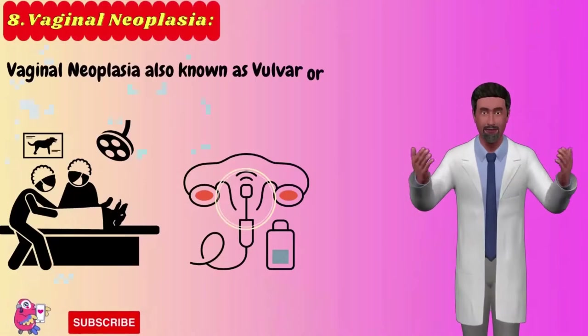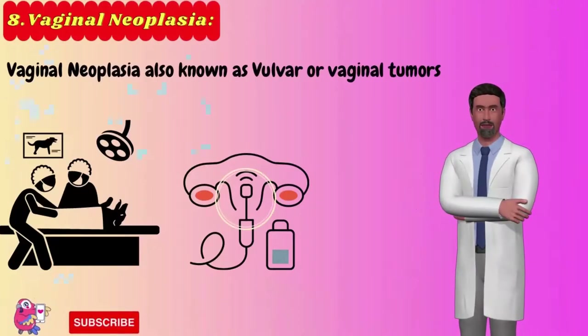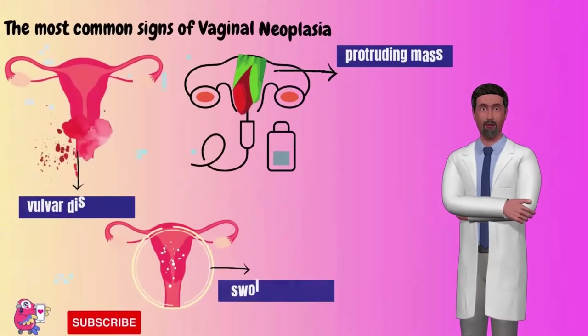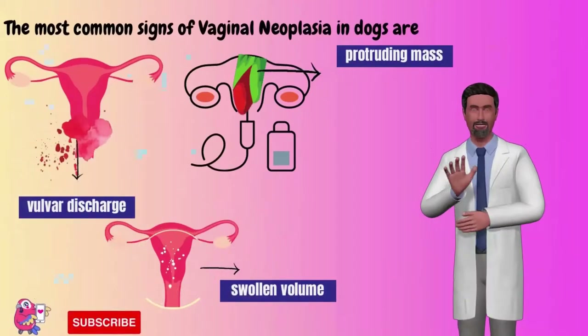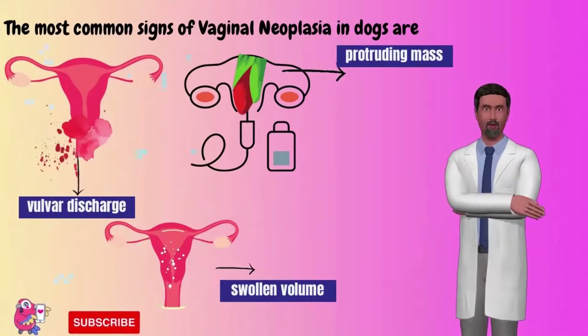Number 8: Vaginal neoplasia. Vaginal neoplasia, also known as vulvar or vaginal tumors, has common signs that include vulvar discharge, swelling of the vulva, and the sudden appearance of a protruding mass from the vulva.